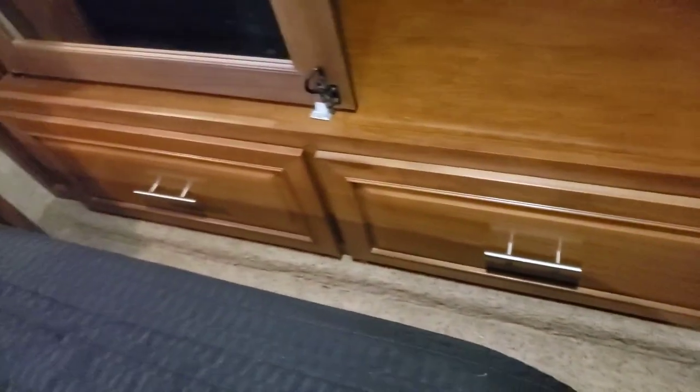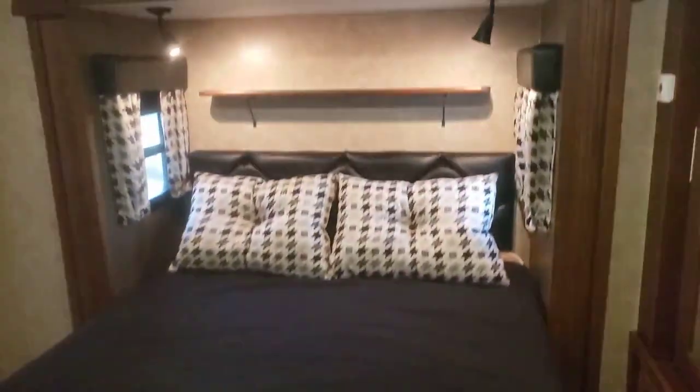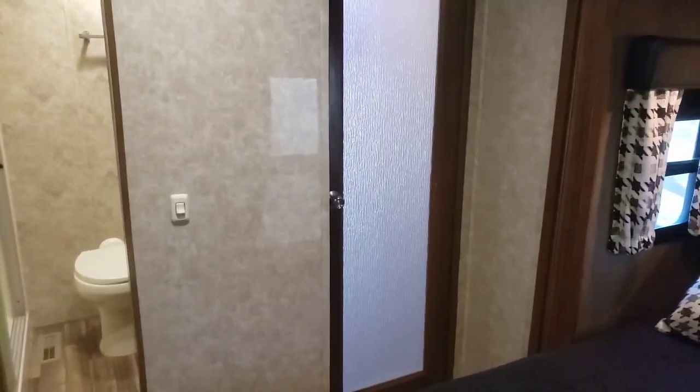No TV up here in the bedroom, so that is missing. There is washer and dryer hookup in the closet here. Great storage drawers underneath, cabinets up here, storage underneath the bed. The airbed is underneath the bed also. Front air conditioner here — again, door goes both ways for privacy. Heavy night shade.